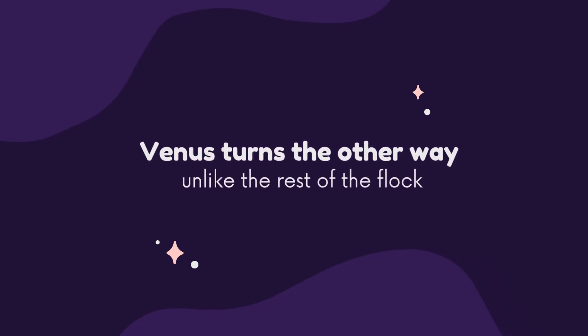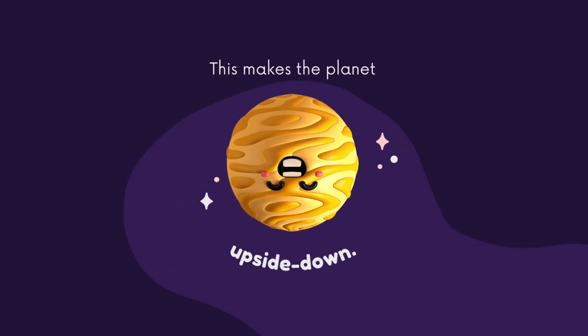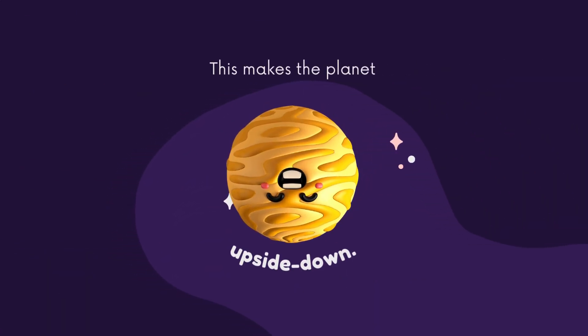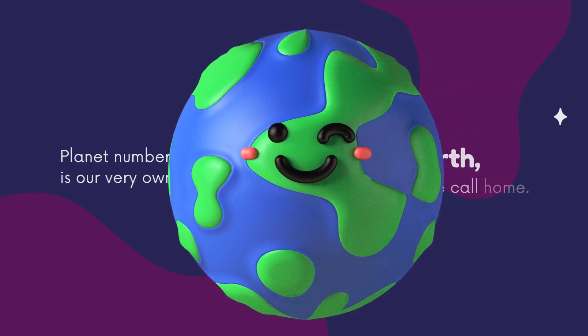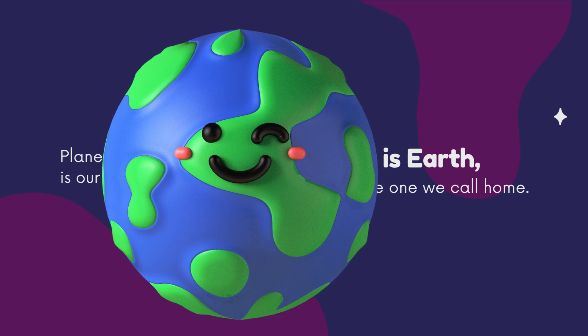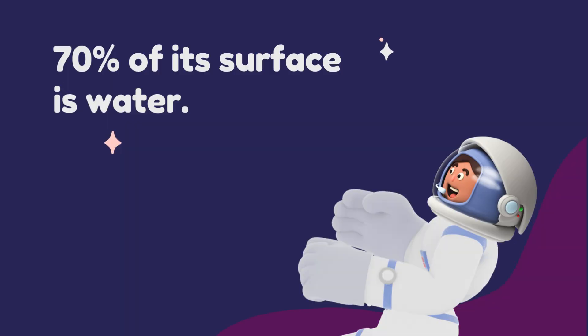While all the other planets spin their axis counterclockwise, Venus turns the other way — unlike the rest of the flock. This makes the planet spin upside down.